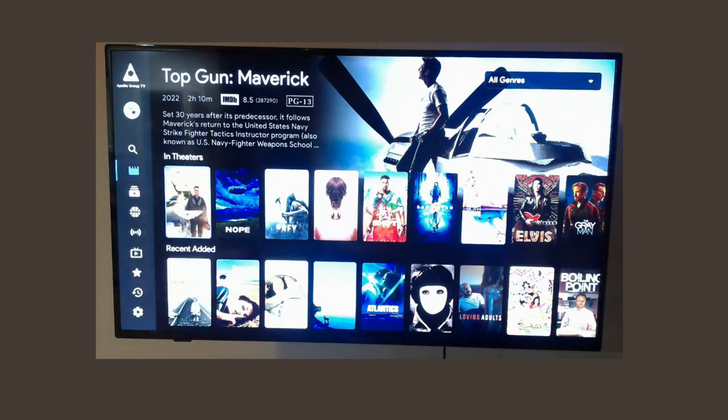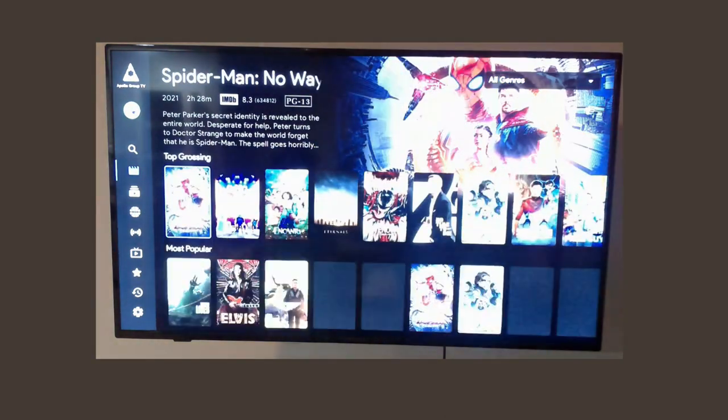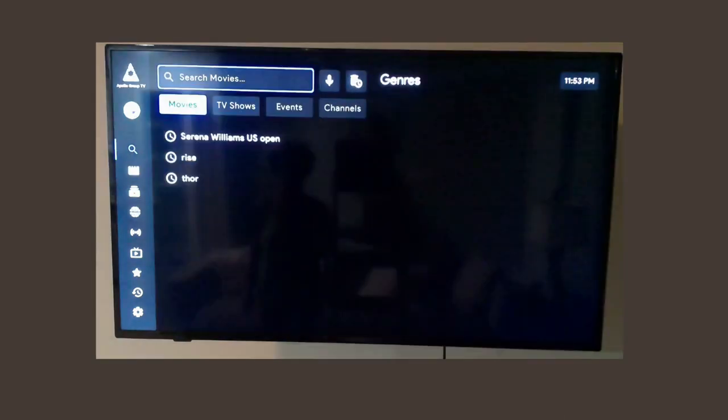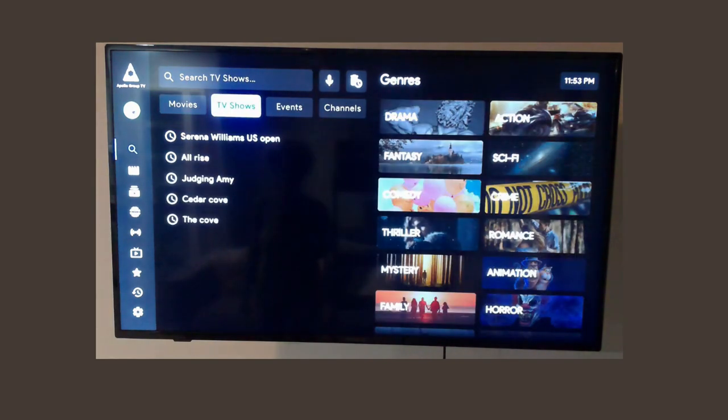So we're gonna start here at the movie scene. As you see, there will be a lot of movies already loaded, or you can always hit the search box. You would type in here for movies, or you would go down here to type in for TV shows. Let's just put one in.